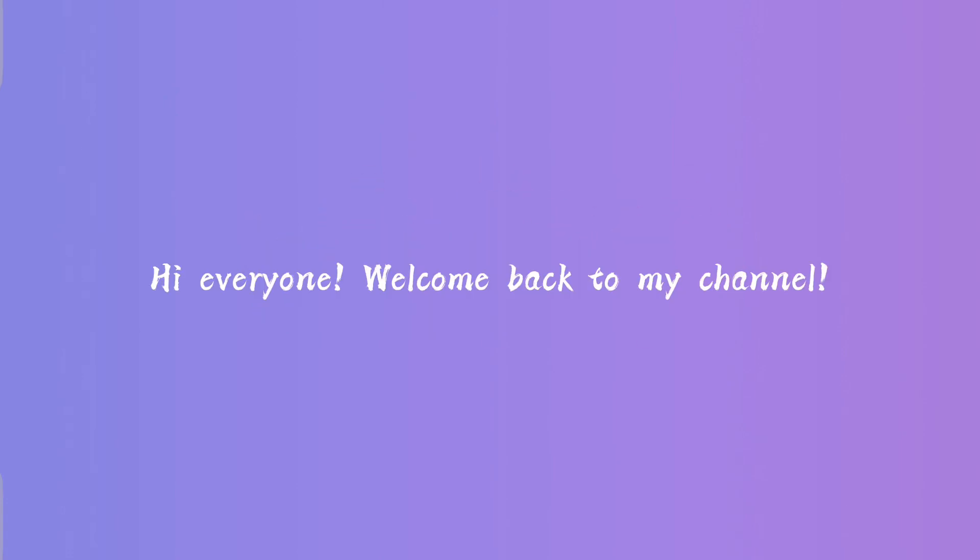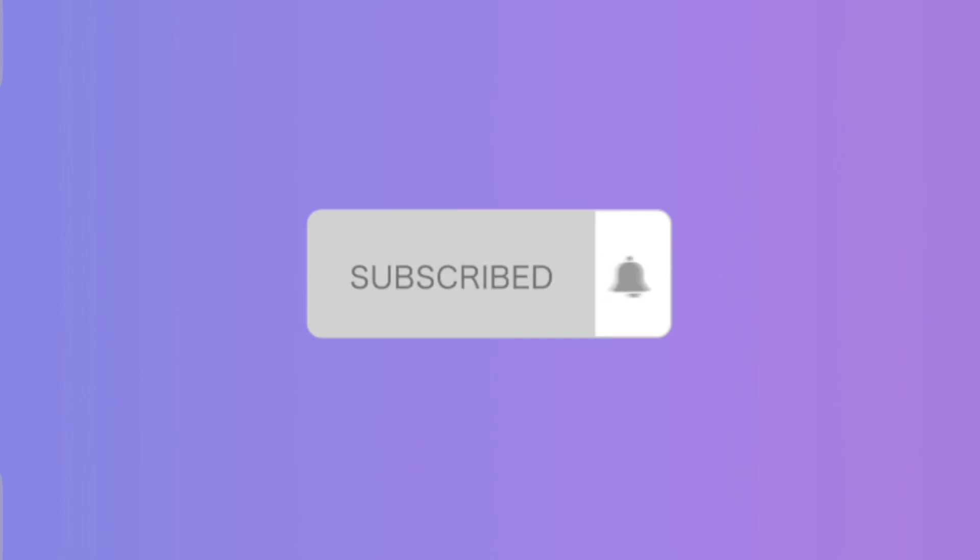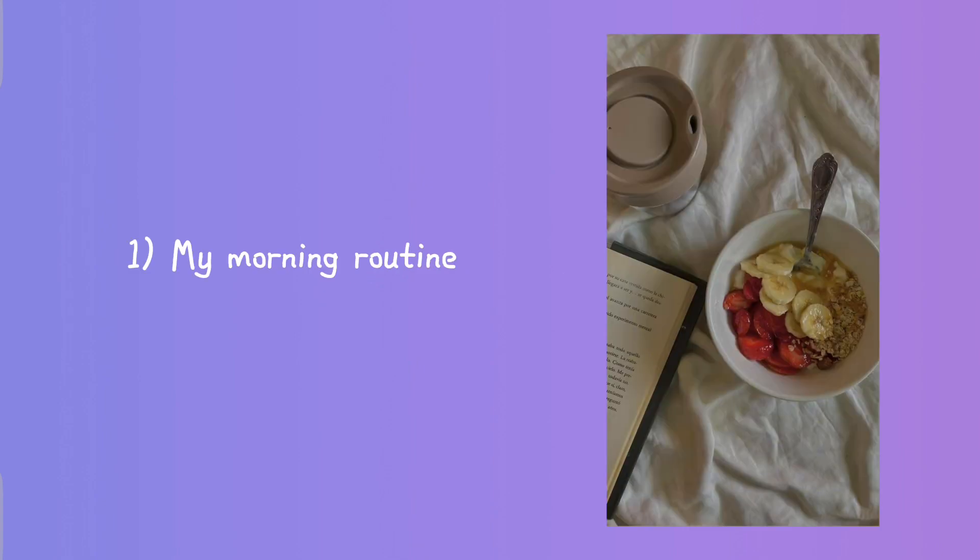Hi everyone, welcome back to my channel. In today's video I will talk about 100 plus unique video ideas. Before we start, please click on that subscribe button — it will help me a lot. Let's get started.